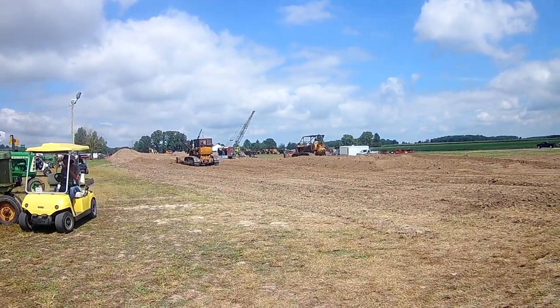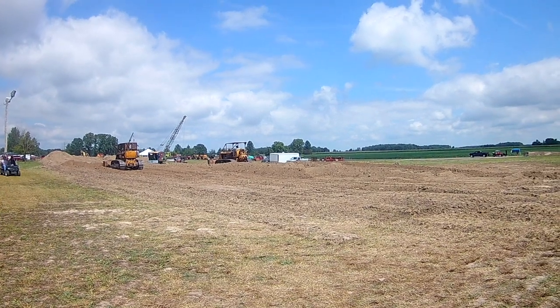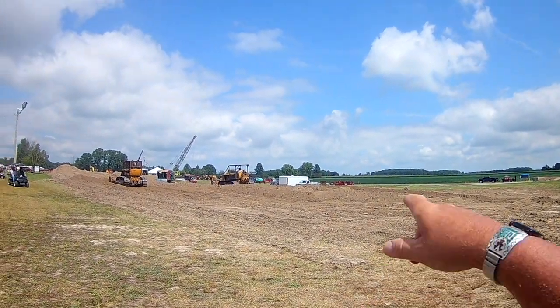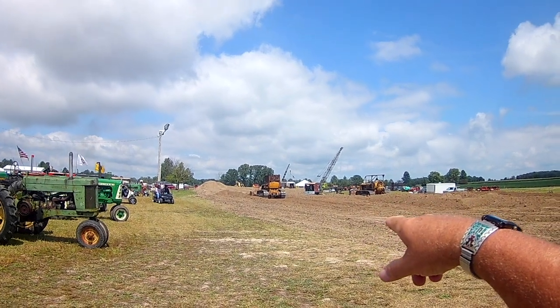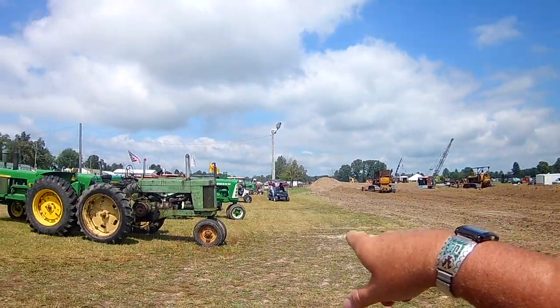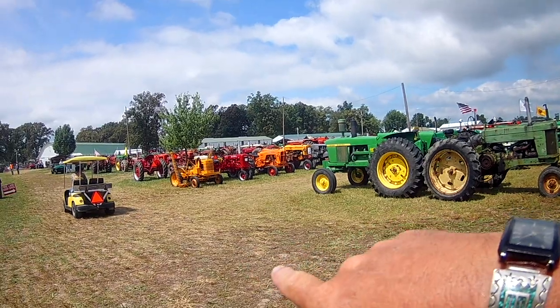Looks like a couple D4 caterpillars out there currently. Just trailer loads of snowblowers over there, probably Simplicity. A couple dragline cranes - I think one's a Link Belt anyway.